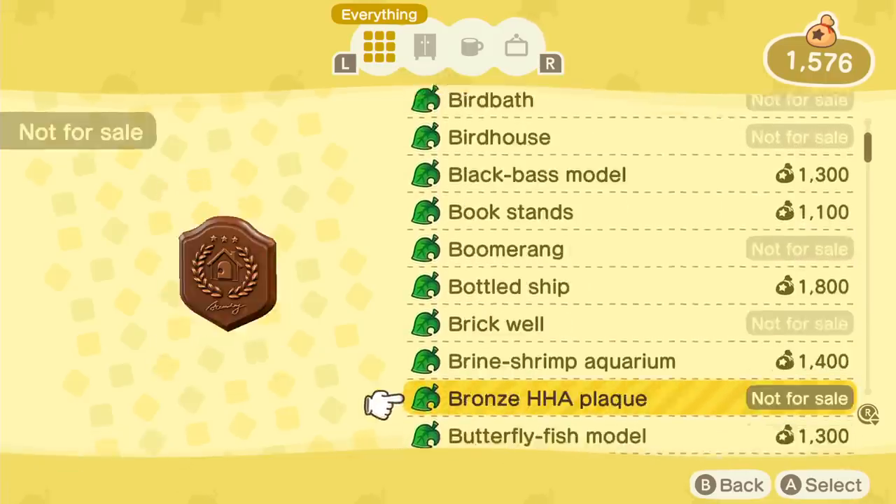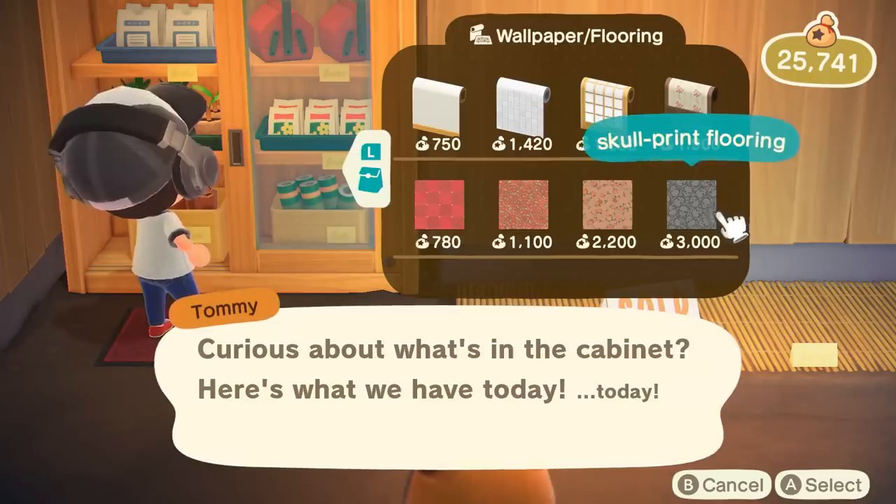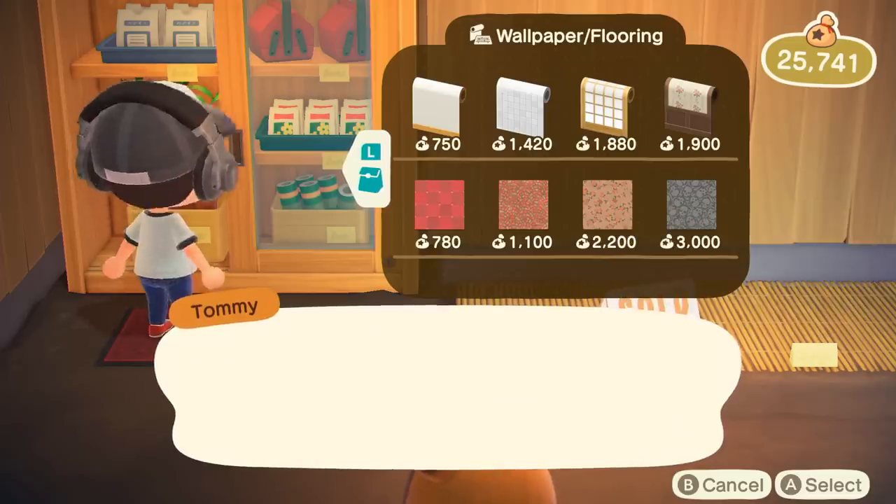You can even earn Nook Miles for having lots of items in your catalog, which is a nice bonus. Second, you need to spend your hard-earned bells at Nook's Cranny in order to get the store to upgrade down the line.